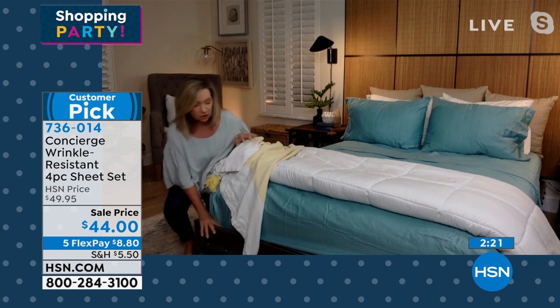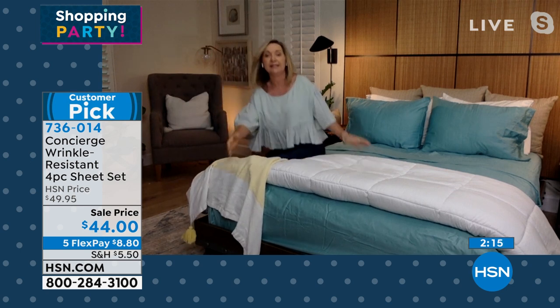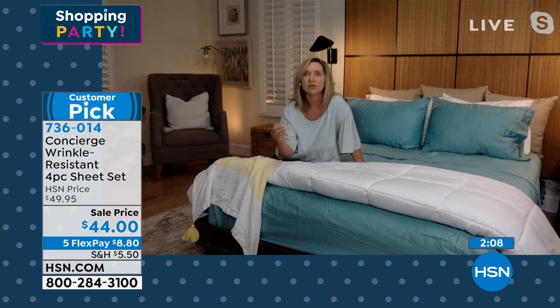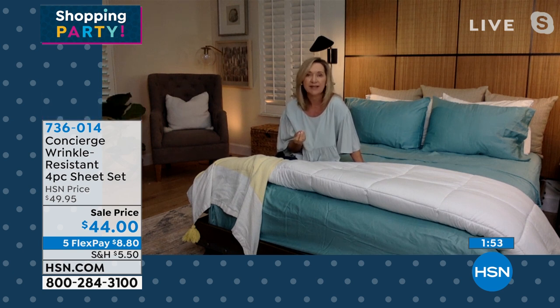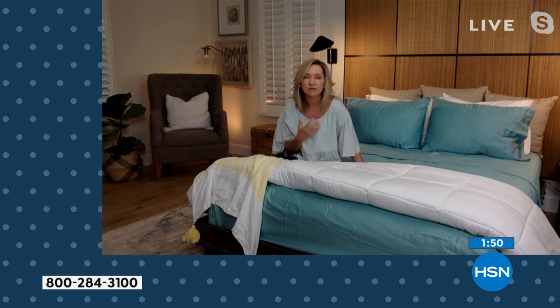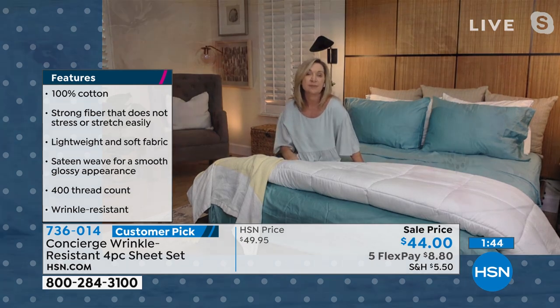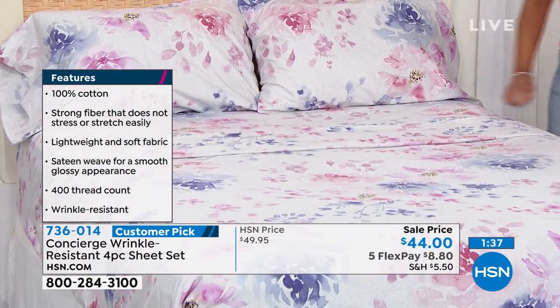At 400 thread count cotton sateen, the weave puts more cotton on the surface for a glossy finish. The cotton is mercerized, giving it a beautiful soft sheen. It breathes well — a lot of people still want cotton because it's the fabric we grew up with, naturally moisture-wicking and comfortable against the body. These get softer the more you launder them, and the added wrinkle resistance means they come out of the dryer looking much better than traditional cotton.